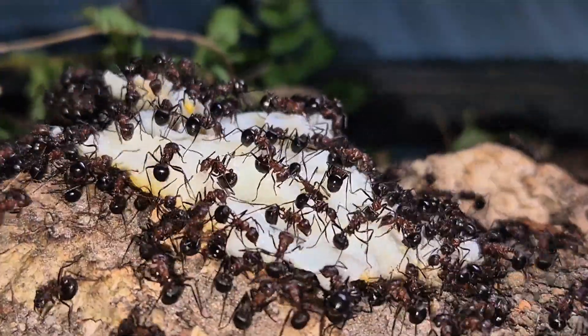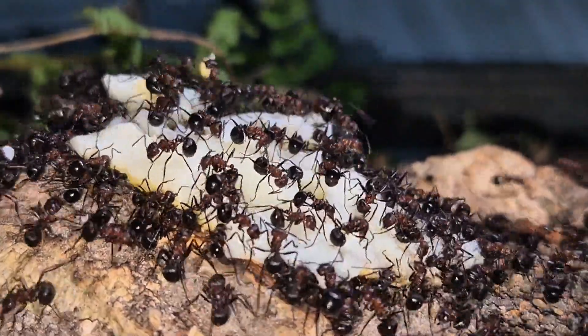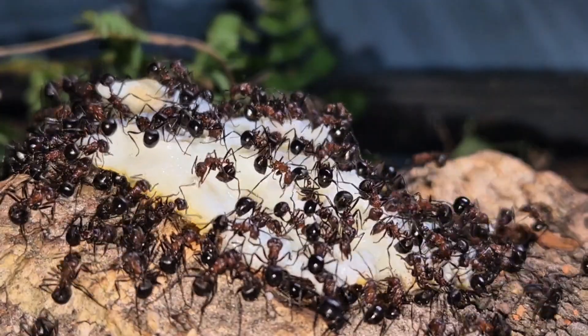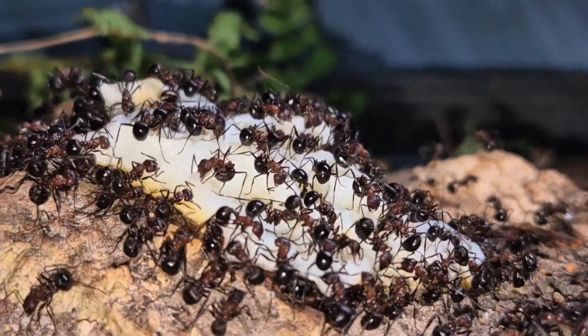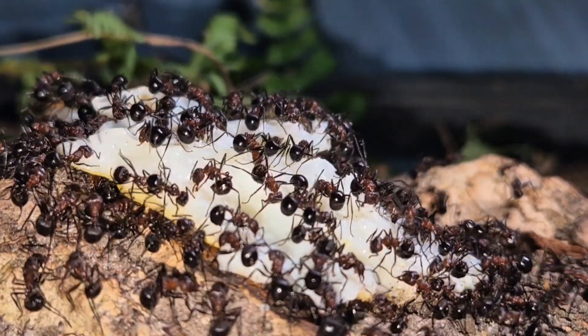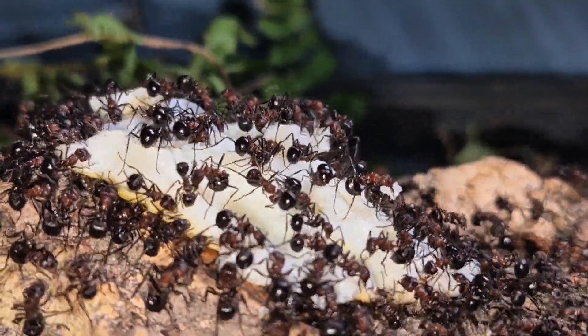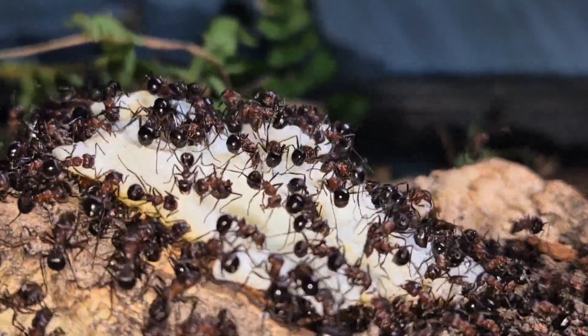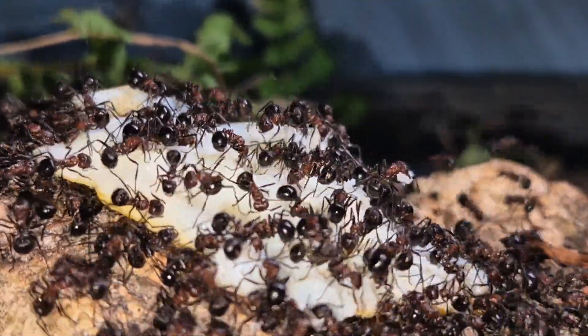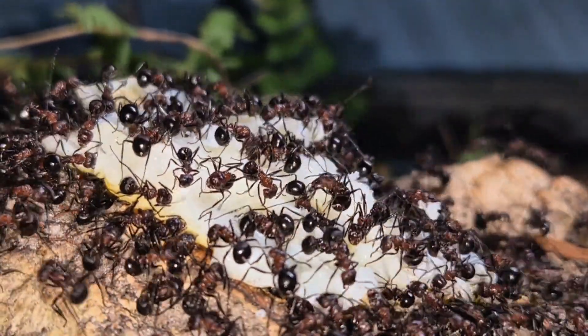In short, Mermicaria brunea is a spectacular species, full of character, with warrior-like behavior and tons of interesting activity to observe. Definitely not for the forgetful, but if you're passionate, this one's a gem. If you're still here listening, drop the word 'mandibles' in the comments to let me know you made it all the way to the end. See you soon, Mermico team, for another deep dive into the fascinating world of ants.